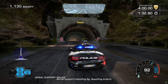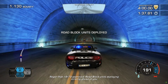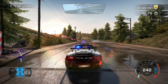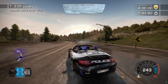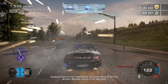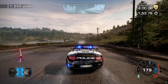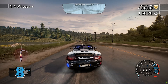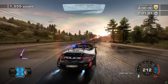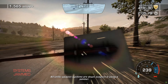I've made contact. Aerial support is standing by, we are awaiting orders. Roger that, 1073 improved. Roadblock units deploying directly ahead of you. Suspect is using a jammer. All units, locking systems are down. Suspect is using a jammer.